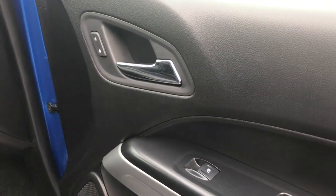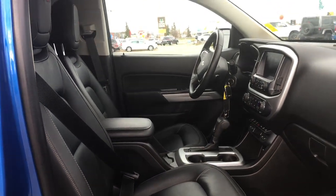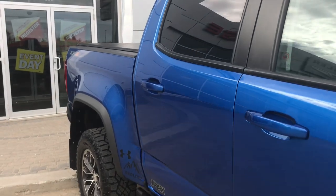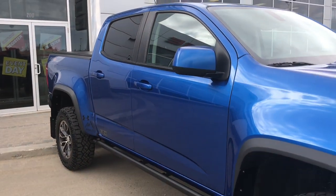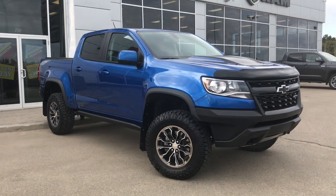Inside the passenger front door we have your power locks, power windows, and of course that powered seat. If you'd like to take this gorgeous Chevy for a test drive, we're located at 200 St. Matthews Avenue in Spruce Grove, Alberta — hopefully we'll see you soon. Take care.